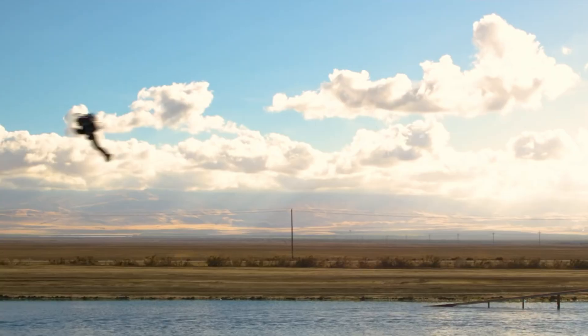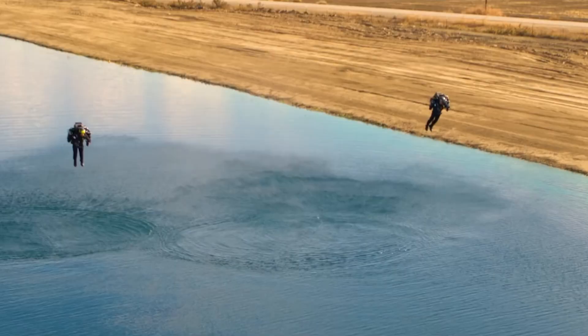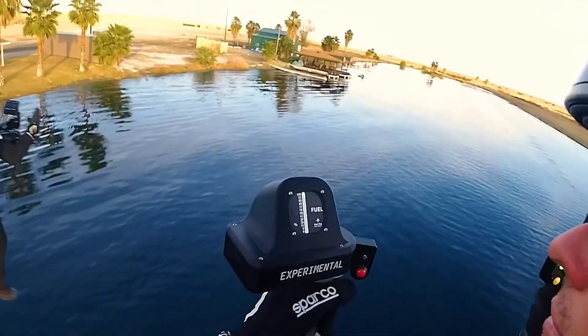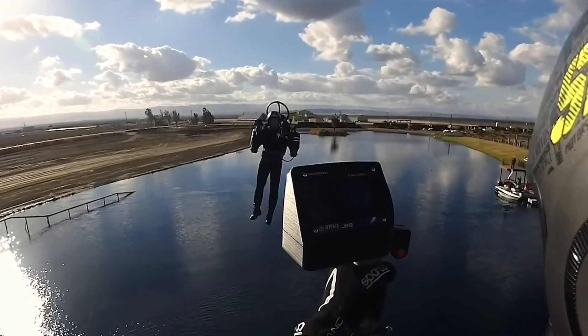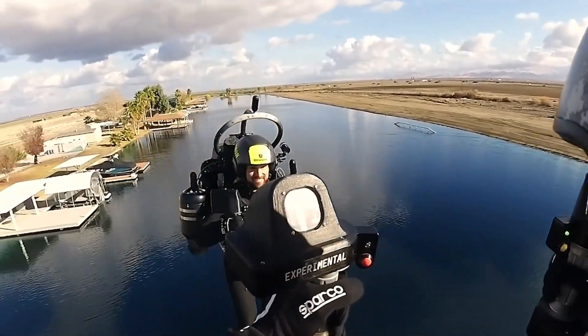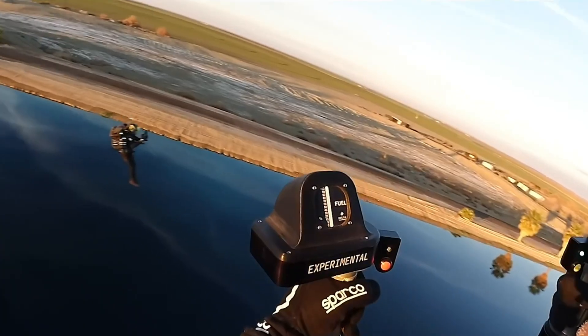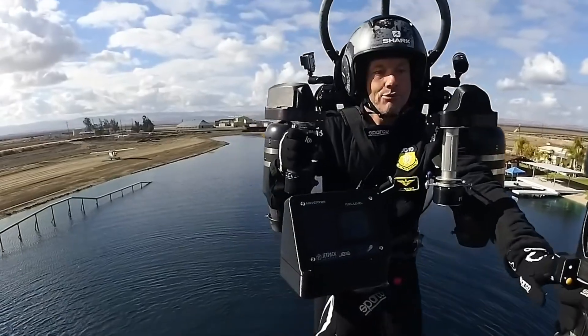Designed for both power and safety, the JB-12's six-engine setup provides strong lift and built-in redundancy for reliability. It supports a total weight of 230 pounds including the pilot and fuel, making it a groundbreaking step in personal aviation. Compact, fast, and efficient, the JB-12 delivers an exciting and futuristic flying experience.